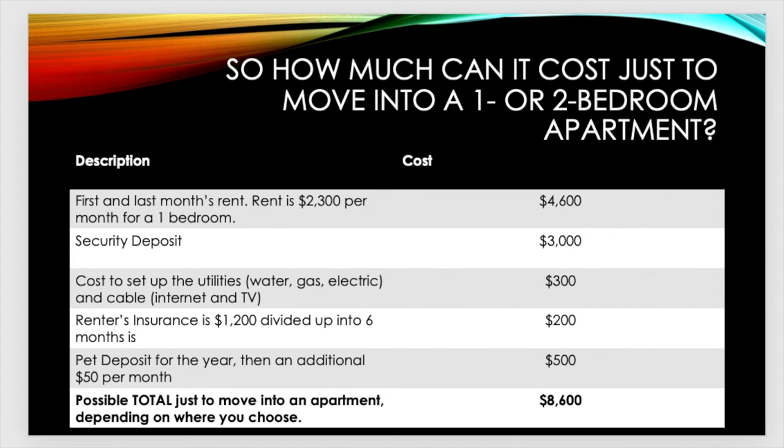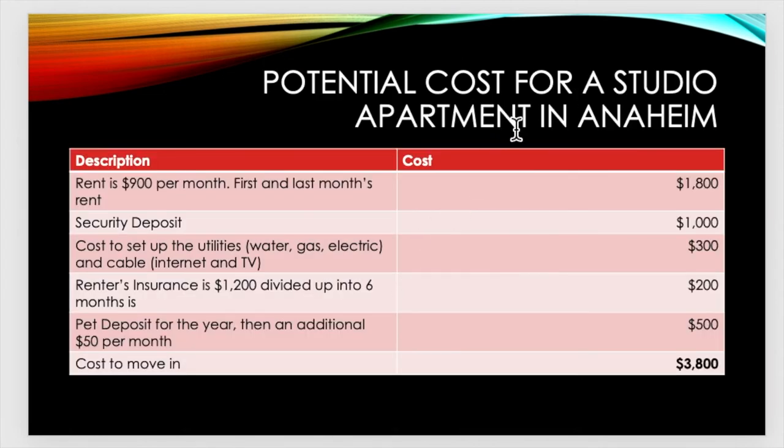Let's look at something a little more reasonable — a studio apartment in Anaheim where rent is $900 per month. First and last month's rent, which is two months, is $1,800. The security deposit here is less — it's $1,000. The cost to set up utilities — water, gas, electric, and cable TV with internet — is the same at $300. Renters insurance is the same: $1,200 divided into six months is $200 per month. I have a pet, a little kitty — so that's a $500 deposit. The cost to move in is $3,800.